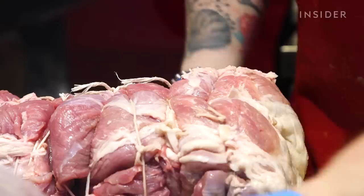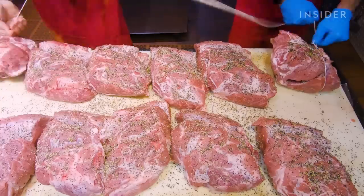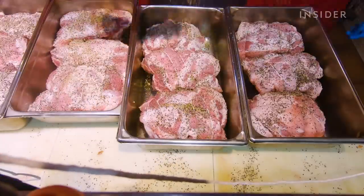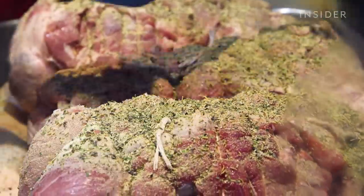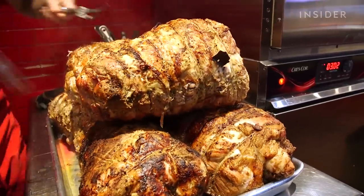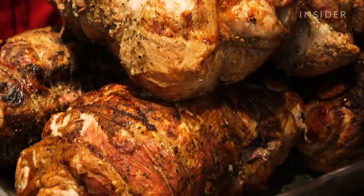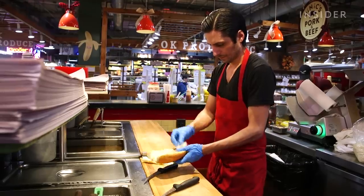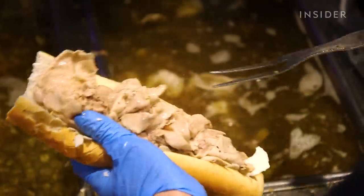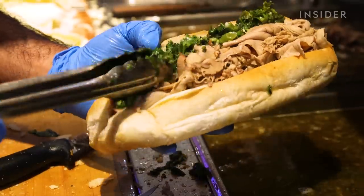The magic at DiNic's begins at 4 a.m., when Joe and his team start butchering meat and tying it up. They add a generous helping of salt and a dry rub of Italian herbs and spices, using their hands to coat and season the whole ham. Every week, 3,500 pounds of pork head in and out of the oven at five-hour increments. Then comes the build: crumbled sharp provolone wedged into a fresh-baked Philly roll, layered with thin-sliced roast pork and broccoli rabe.